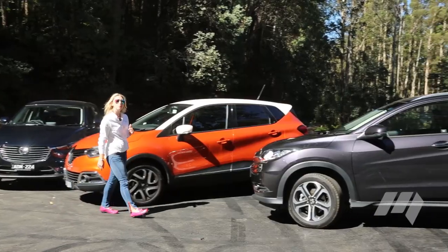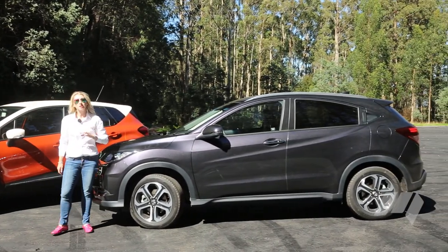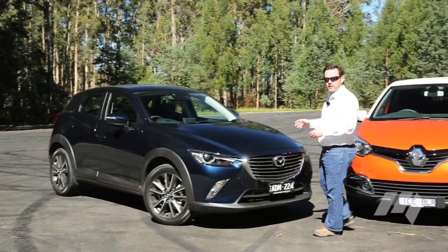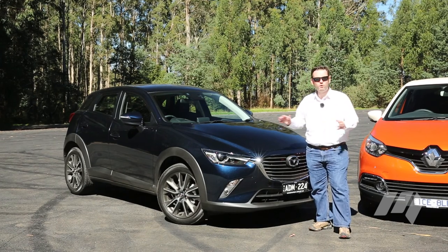The Honda HR-V comes with petrol power only. It's purely front-wheel drive and comes with a continuously variable transmission as standard. The CX-3 on the other hand offers a lot more choice — it's available with petrol or diesel power, manual or automatic transmissions, as well as the choice of two and all-wheel drive.